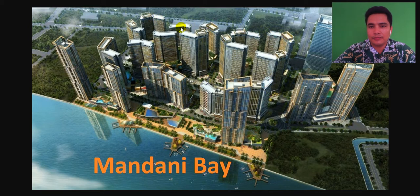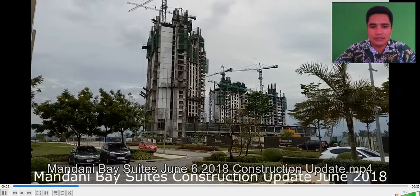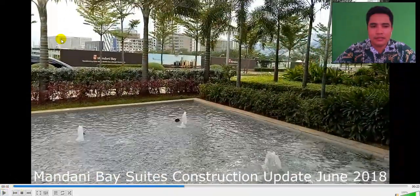There will also be BPO offices. Let's take a look at the construction update of Mandani Bay this June 2018. Here is Mandani Bay Suites — I'm standing at our showroom, and on that area over there is Cebu Doctors University. So this is the nearest condominium township near Cebu Doctors University.